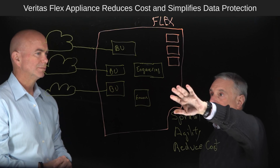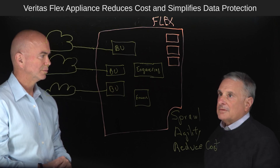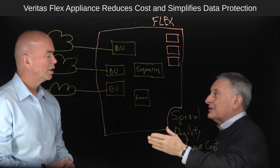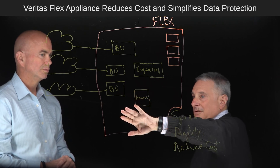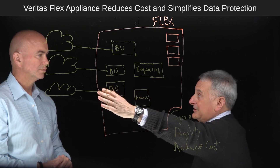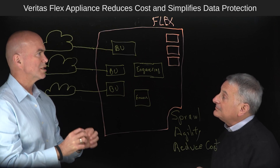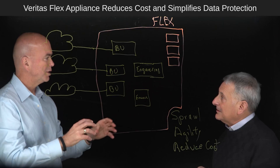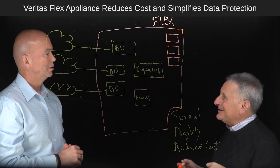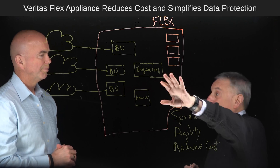They configure it exactly the way finance needs. Same thing with engineering and with the business units. We even have a container service called Cloud Catalyst — it's our gateway to the cloud. So they can configure an environment that connects to the cloud or multiple clouds using this microservice container. You just select the services that you need in that particular instance — it's just like a menu. You can use as many of them as you need and configure them to the requirements of each environment.